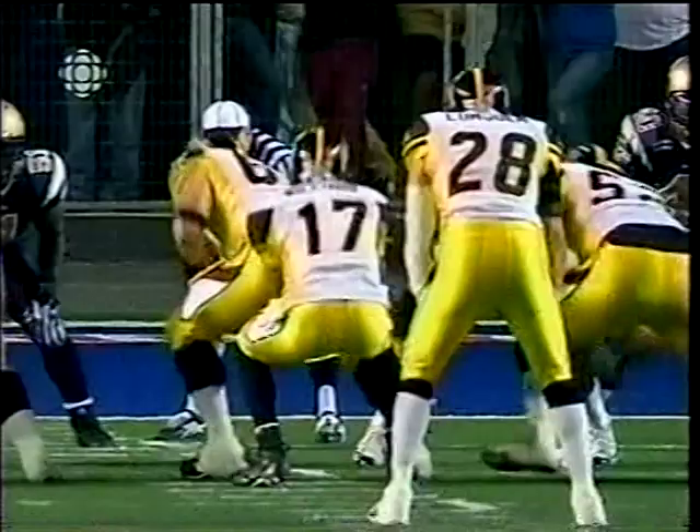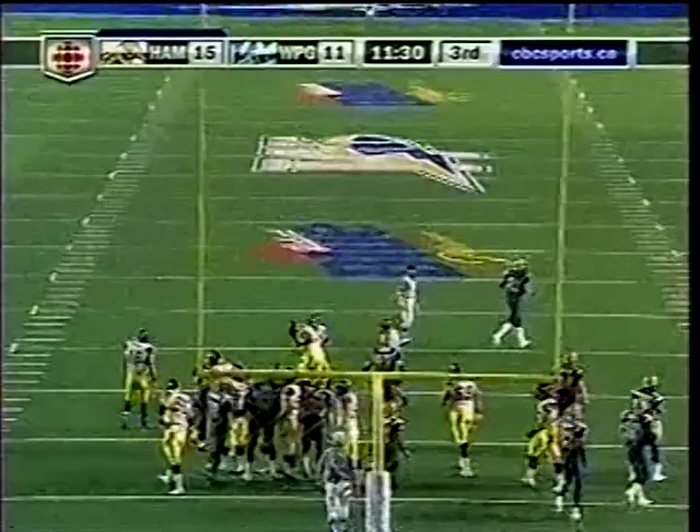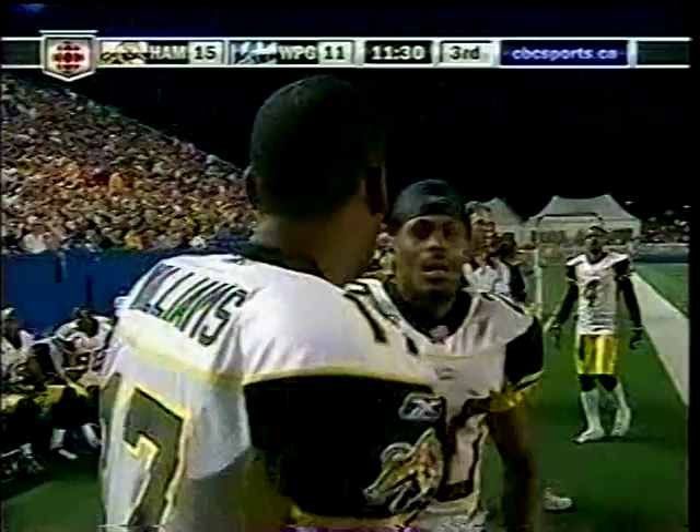Richie Williams delivers the strike when it counts. Beautiful fake — I love to see a quarterback with good hand movement. Unorthodox delivery gets it done. This is his first passing touchdown of the season for Richie Williams in his first ever start for the Ticats. The convert is good.